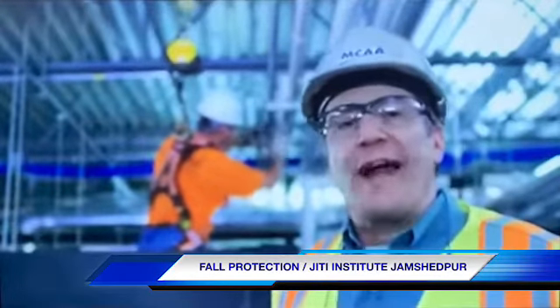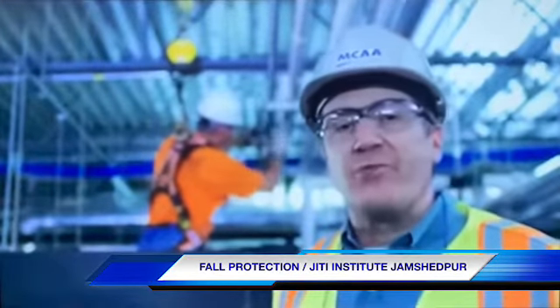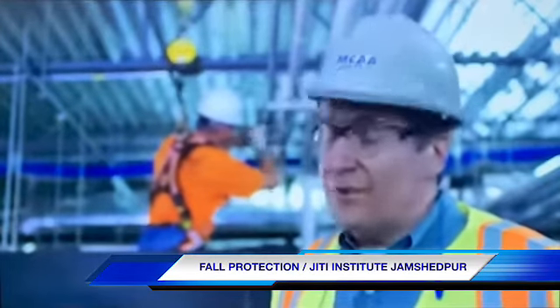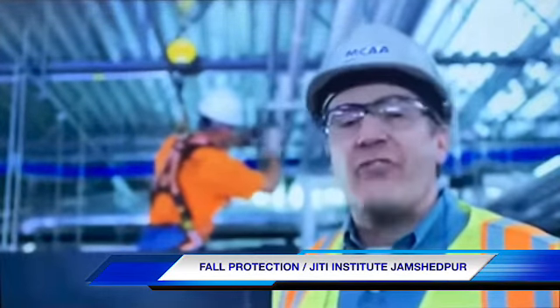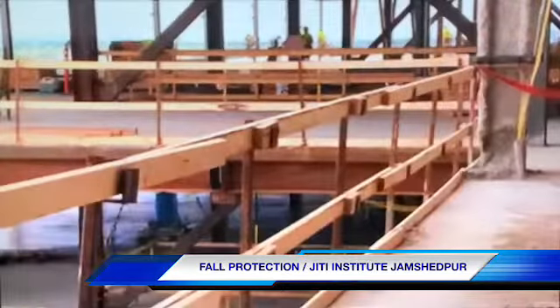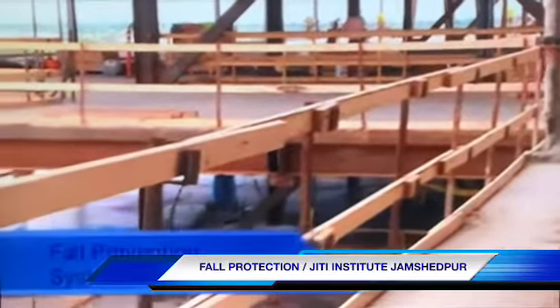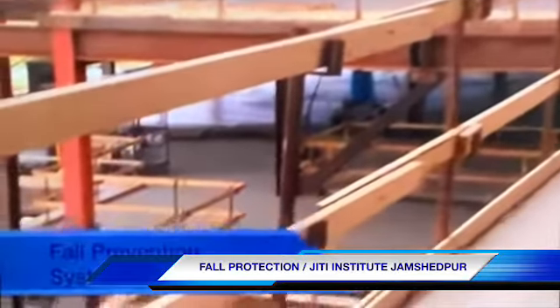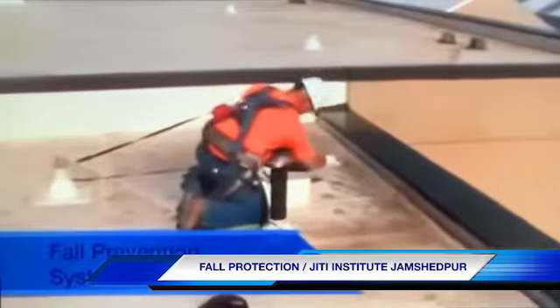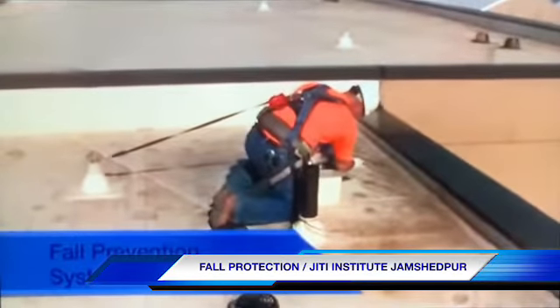Workers who perform their work at height are sometimes confused between fall prevention and fall protection. They are two distinctly different things because they avert fall-related injuries in different ways. Fall prevention systems are barriers and devices that prevent you from falling — preventive measures such as guardrail systems, floor and roof hole covers, and fall restraint systems. If you use them properly, you simply can't fall.